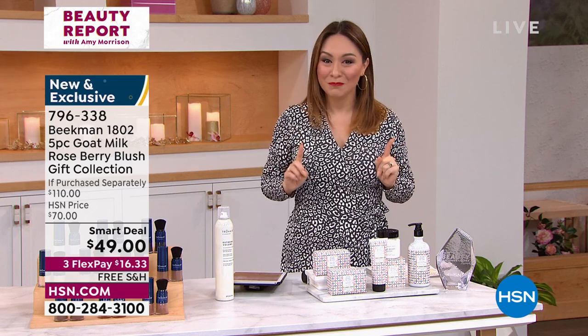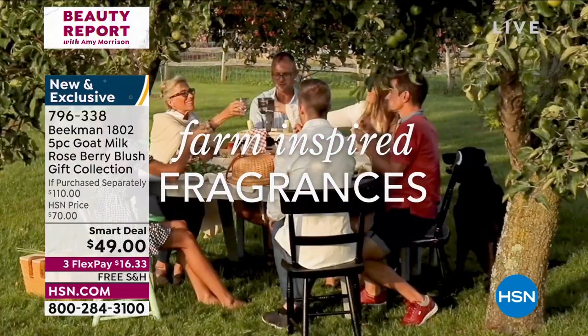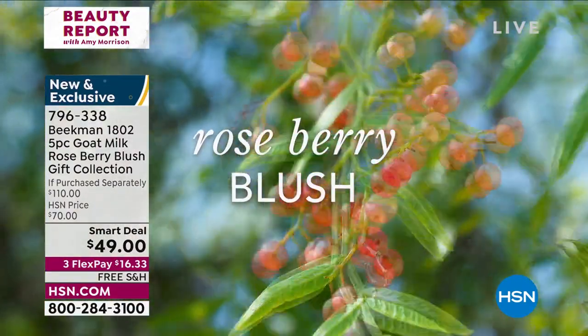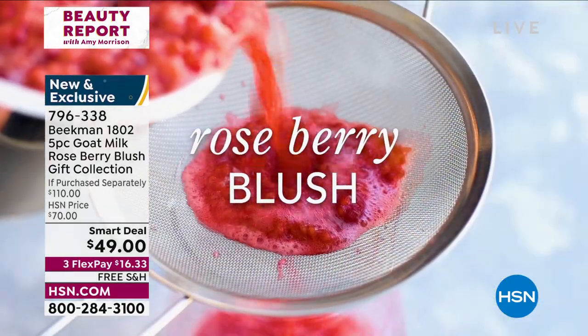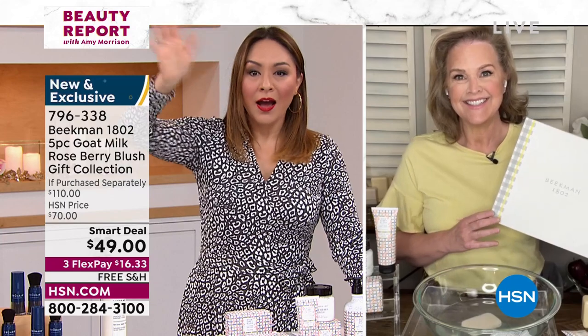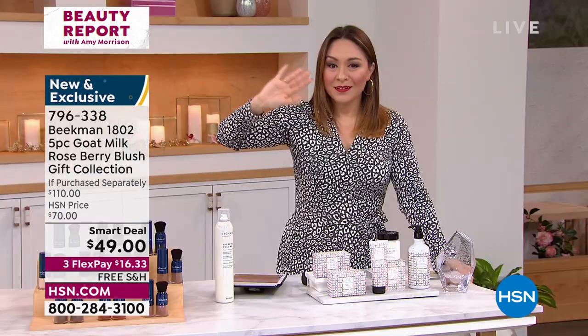Our chief milk maiden Alison Wagner is joining us on Skype to talk about the brand new scent. Alison, are you with us? Can you hear me? Hi!